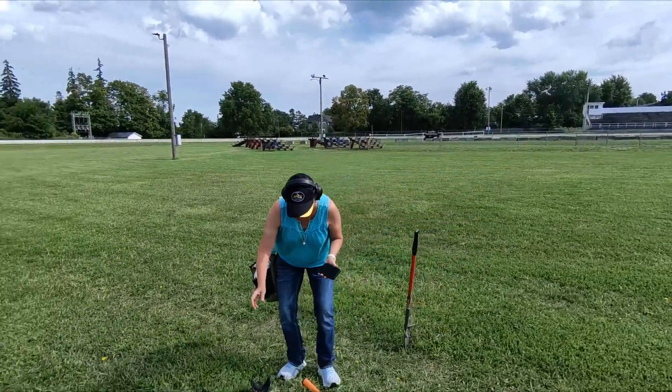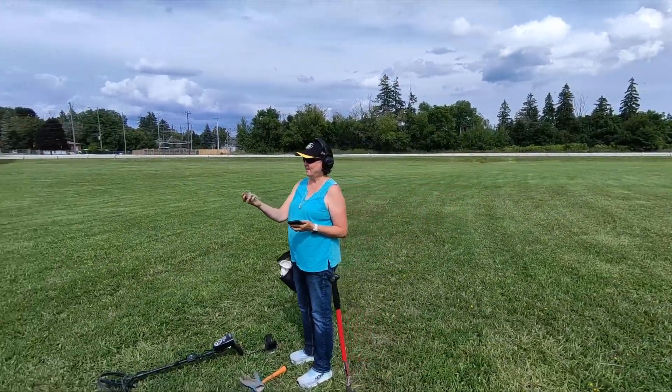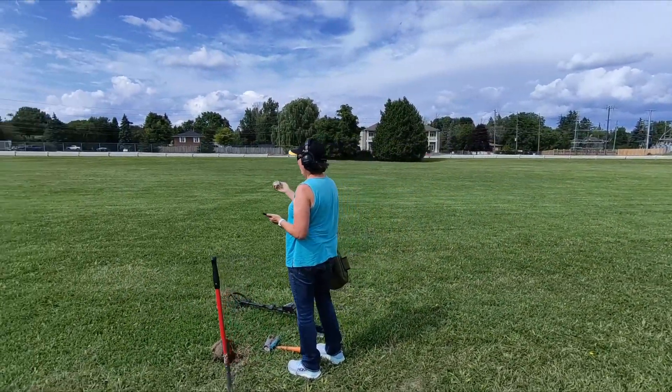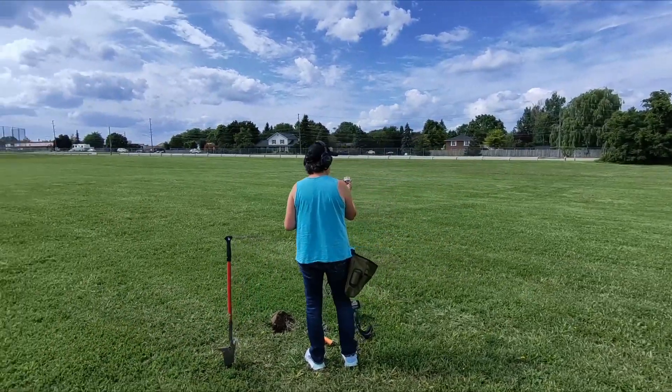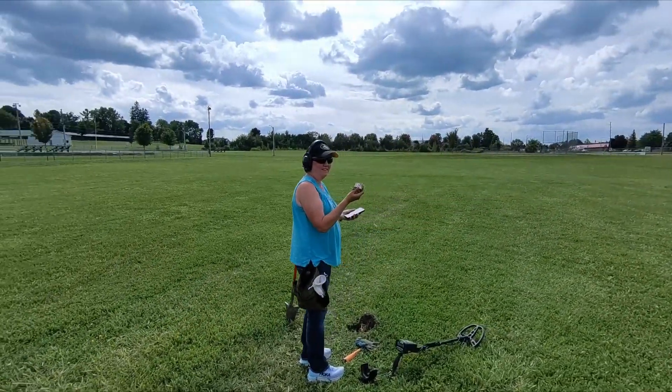Absolute shock! Unfortunately, it's only silver plated! Oh my God, I'm so sad! But I still love it! It was a thrill to find it, let me tell ya! Yikes!